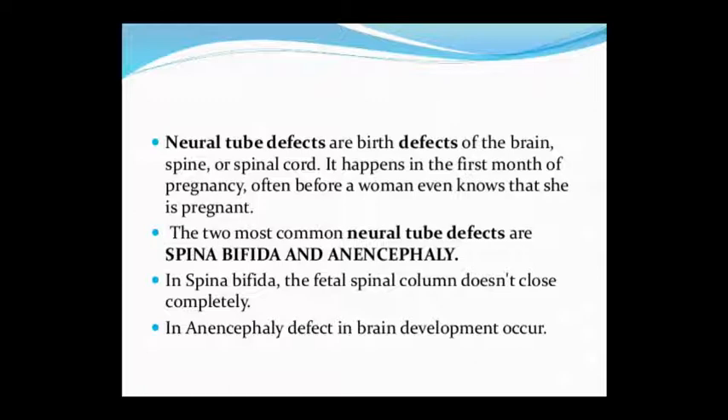Now, the two most common Neural Tube Defects are Spina Bifida and Anencephaly. In Spina Bifida, the fetal spinal cord or spinal column is not completely closed. In Anencephaly, the brain is affected. In Spina Bifida, the problem is in the spinal column, while in Anencephaly, the brain development is affected.